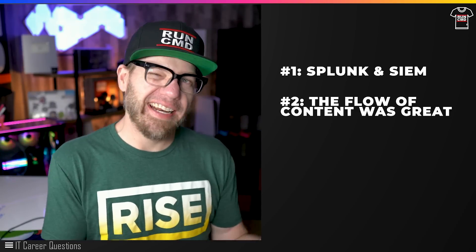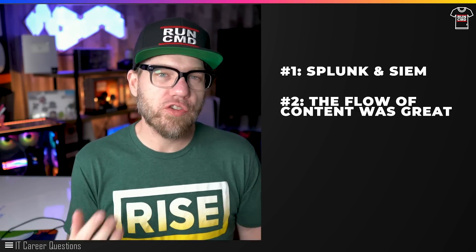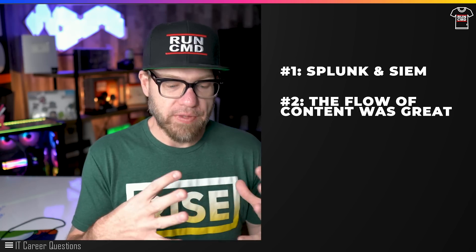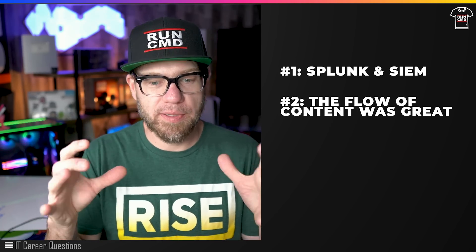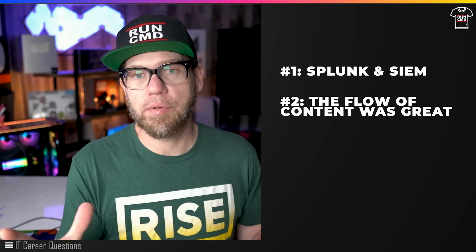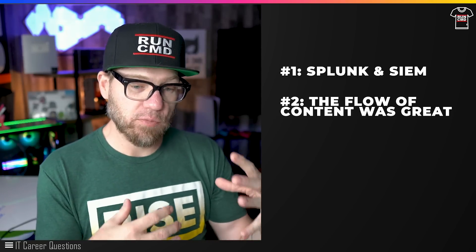Number two is expanding a bit more on number one. I love that while they're introducing you to the fundamentals of cybersecurity, they seamlessly introduce this flow — fundamentals, plus frameworks, plus SIEMs, plus log analysis, plus managing risks and incident response. I thought this was an excellent way to pull all of this content together, looking at it from the perspective of someone coming in with no prior cybersecurity knowledge or experience. They did a phenomenal job delivering it for that audience.